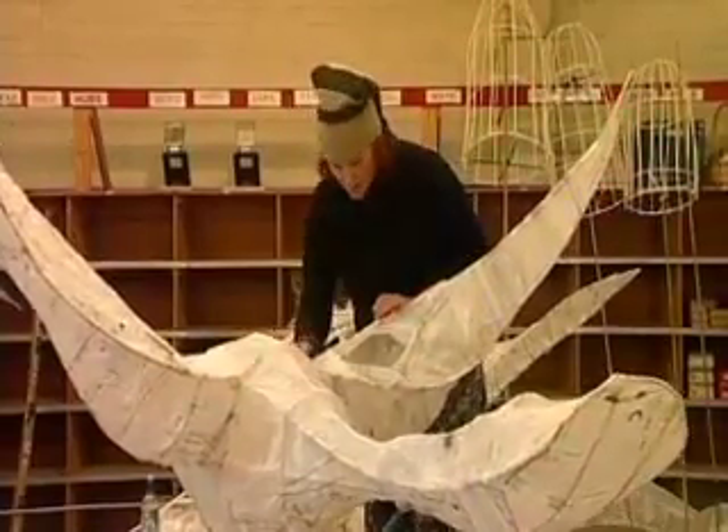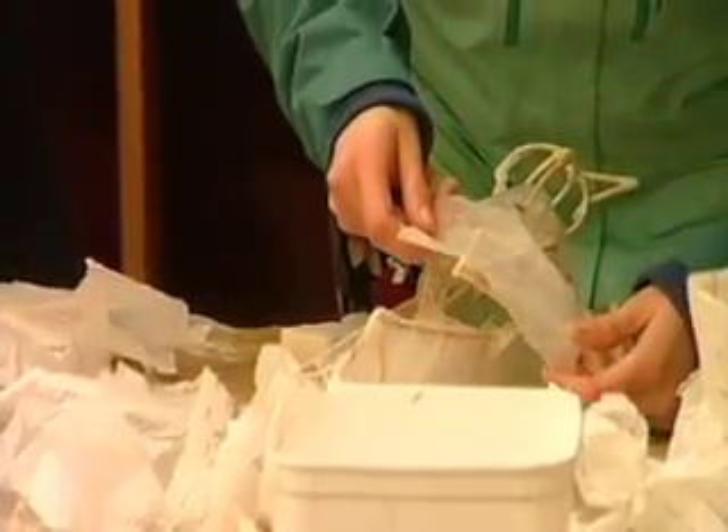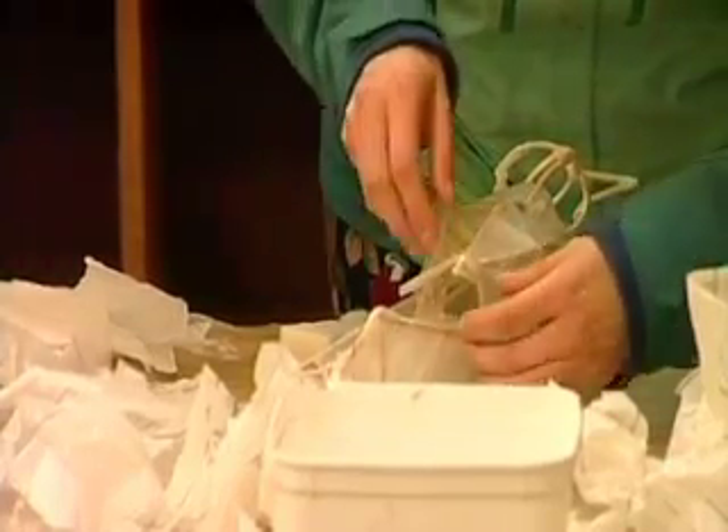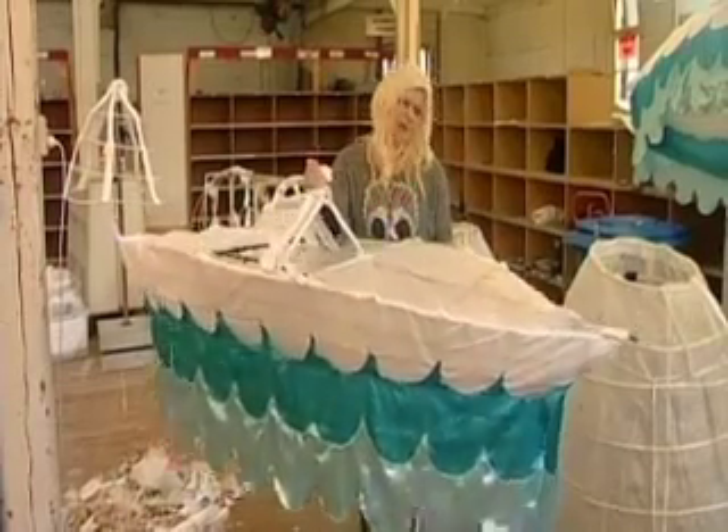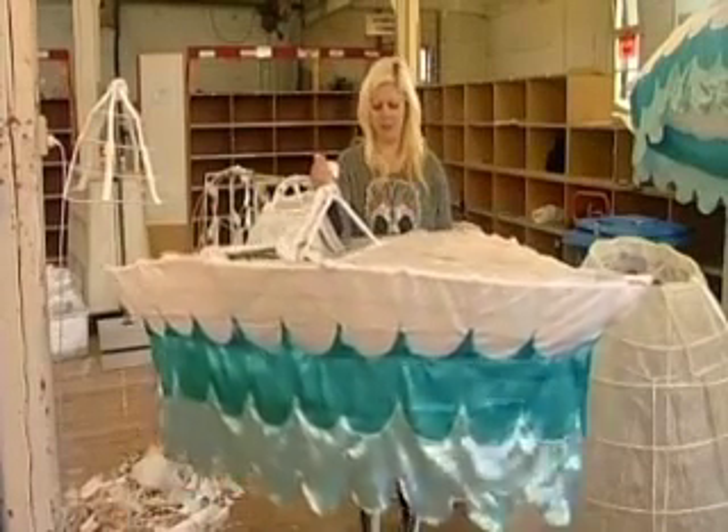Today the finishing touches were put on the bird lanterns, as well as tissue papering the tiny little birds which will be carried inside cages high in the air by performers. This year's theme is Journeys of Discovery, which is based on the idea that everyone in New Zealand,